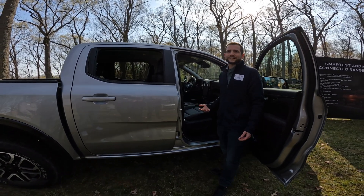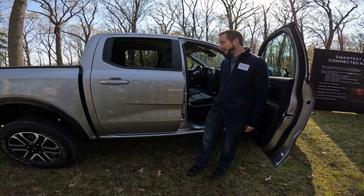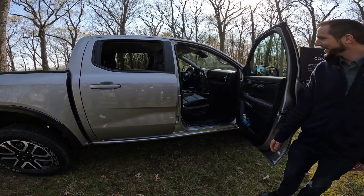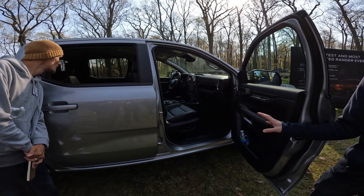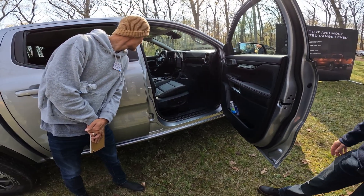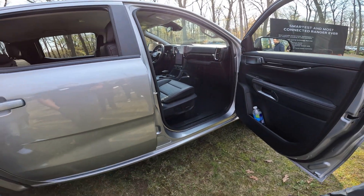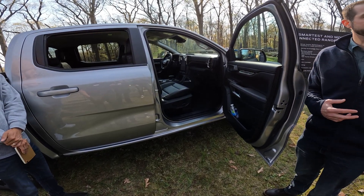We added a portrait-style center screen display on Ranger. It operates the same way like an iPad or a tablet, so it's familiar for our customers to use. XL and XLT come standard with a 10.1-inch screen. The Lariat — available on XLT and standard on Lariat and Raptor — is our 12-inch screen, which is the largest in the mid-size pickup segment. All of our screens are integrated with our Sync 4A system, standard on Ranger. The user interface is user-friendly, intuitive, and makes finding all of the features and apps really easy.